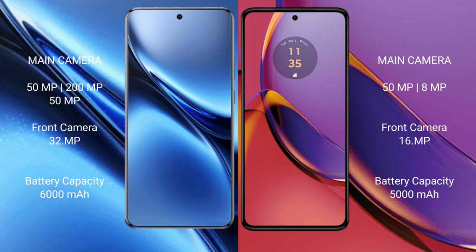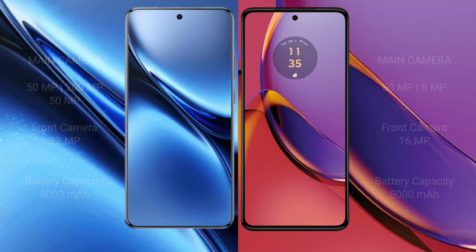Vivo X200 Pro has a 6000mAh battery with 90W fast charging support. Motorola Moto G84 has a 5000mAh battery with 30W fast charging support.